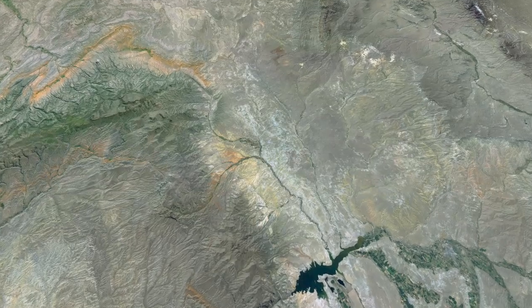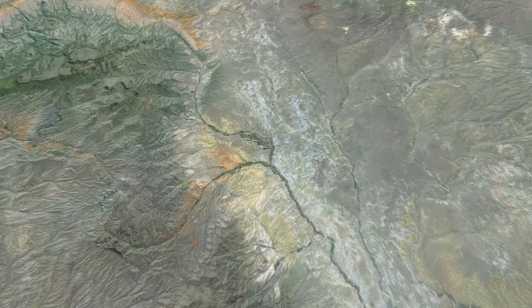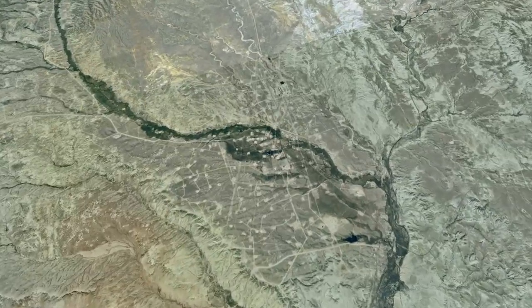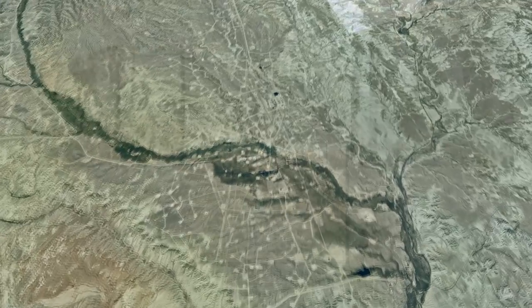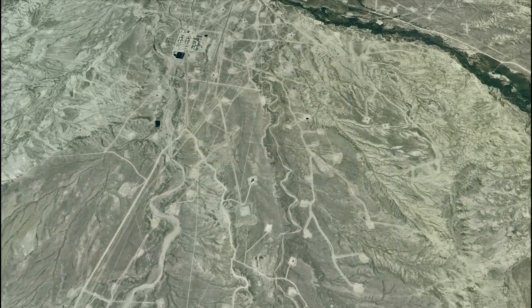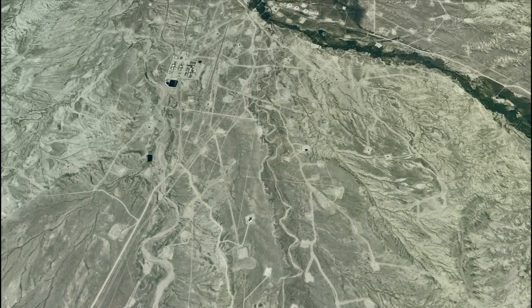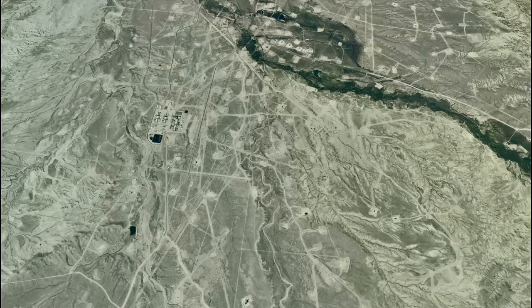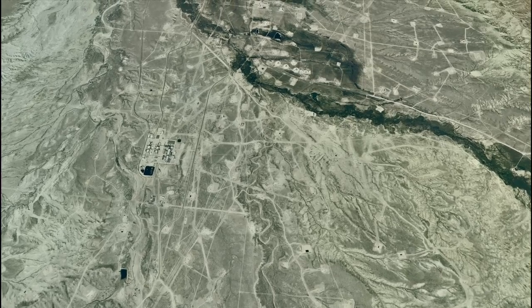Sage grouse have been lost from about half of their range — declines upwards of 99% in places. What we found is that the human footprint put down to extract energy surpasses thresholds that grouse are willing to tolerate. The female adults stay but die, and the yearlings leave.